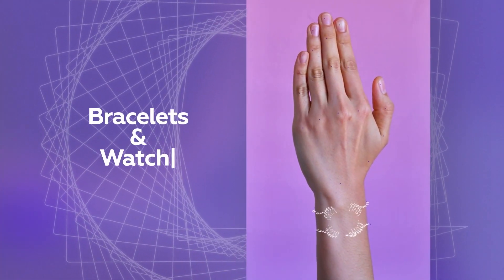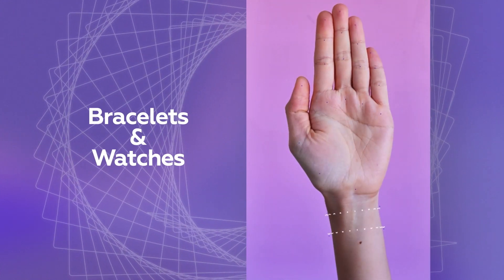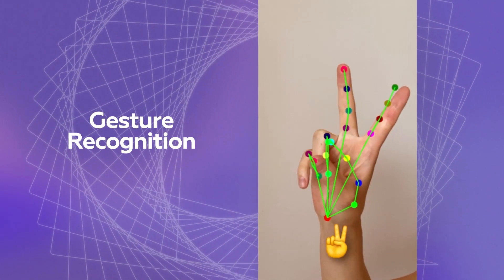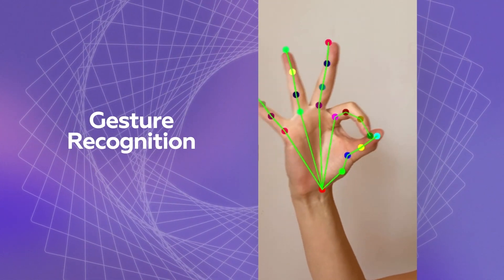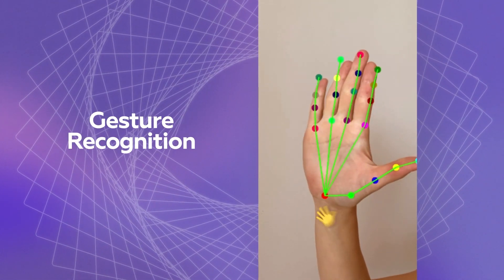Hand tracking allows you to try on any bracelet or watch in a matter of seconds. Gesture recognition allows you to control everything with just your hands. The need to touch the screen, smartphone or virtual mirror is eliminated.